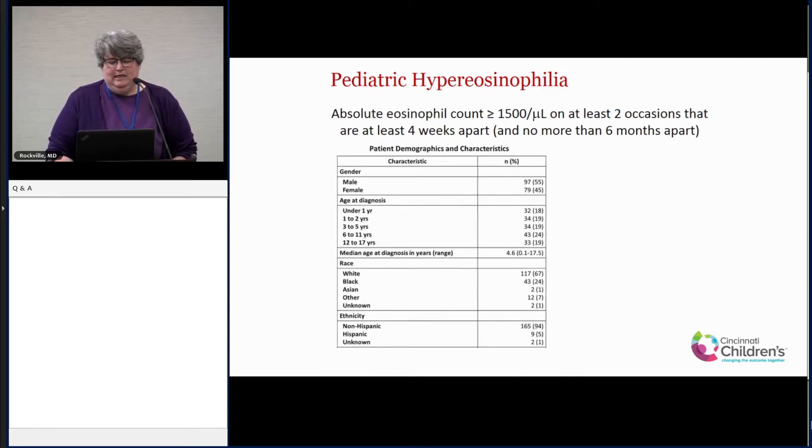What we found was about 170 kids who met that criteria. It was about 50-50 male and female, so there wasn't a male predominance that we expected. Looking at age of diagnosis, we saw it pretty evenly split across all age groups: under one, one to two, three to five, six to eleven, and twelve to seventeen. The median age was 4.6 years. Race and ethnicity was representative of our patient population at Cincinnati Children's. About 15 individuals per year meet the criteria for hyper-eosinophilia at our institution — not hypereosinophilic syndrome, just hyper-eosinophilia.